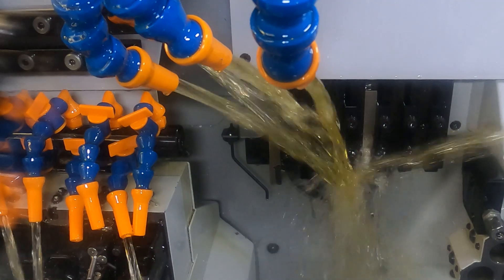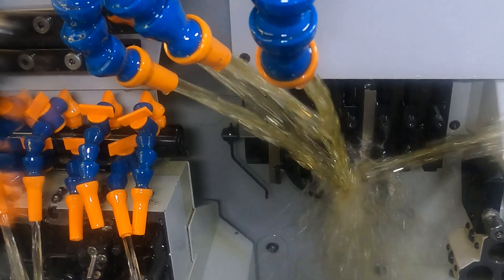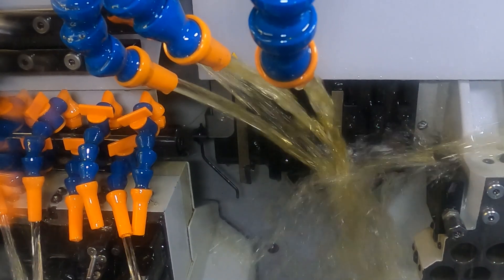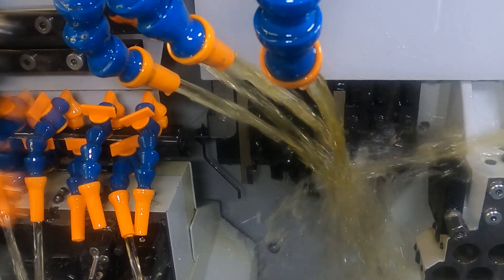We've been using Trent Oil — Star 512. It runs clear, so you can see what you're machining easily. It keeps the window clear rather than going yellow, and it keeps the inside reasonably clean as well. It's good oil.